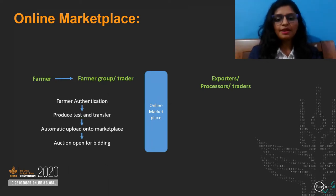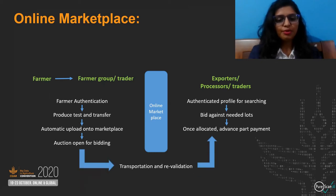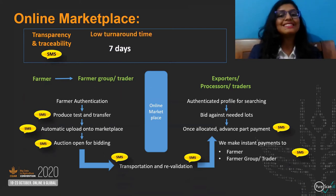For selling, the farmer approaches the farmer group or trader where his profile is authenticated, produce is tested, and transferred. This test is uploaded onto the marketplace for auction. The buyer uses an authenticated profile for searching online, bids against his needed lots, and once allocated, does a partial payment. Transportation of produce takes place with a revalidation test. Payment directly goes to the bank account of the farmer and farmer group or trader through us. This marketplace will establish transparency and traceability, with a seven-day turnaround time guaranteed from produce transfer to money in the bank for the farmer.